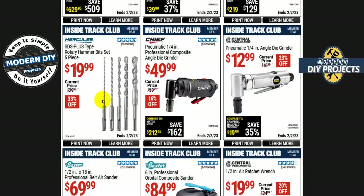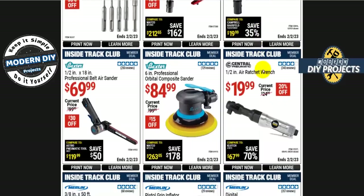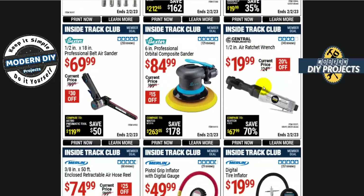The Hercules SDS Plus type rotary hammer drill bit set, 5 pieces, is $20 — 33% off, normally $30. There are also more pneumatic tools from Chief and Central Pneumatic. The Chief quarter-inch professional composite angle die grinder is $50, while the Central Pneumatic version of the same tool is only $13. Big price difference — I'd jump on the Central Pneumatic. And there's a half-inch air ratchet wrench for only $20.